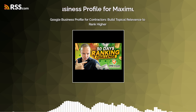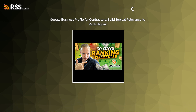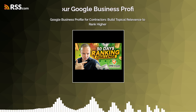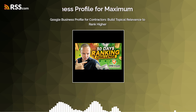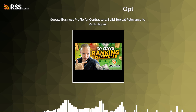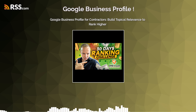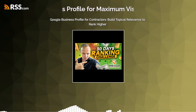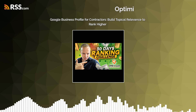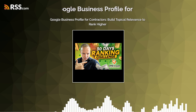Last strategy: topic clusters. It's all about building a web of awesome content around your core services. Sticking with the eco-friendly home renovation example — your main website page covers sustainable materials, energy-efficient designs, and so on. Then you create other pieces of content: blog posts, articles, maybe even short videos on related topics. Think 'how to choose sustainable building materials,' 'the benefits of energy-efficient windows,' even case studies of past projects. Those links show Google you're not just a contractor — you're an authority in eco-friendly building.